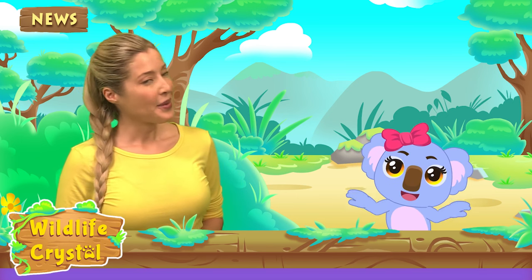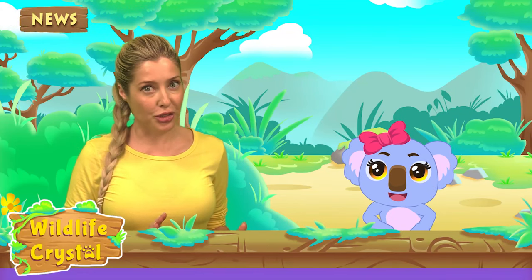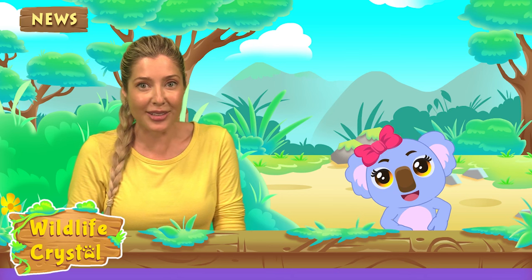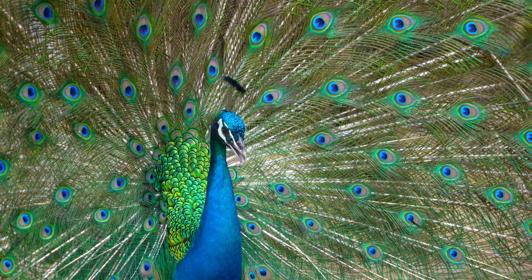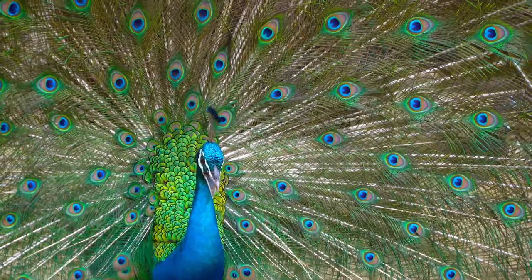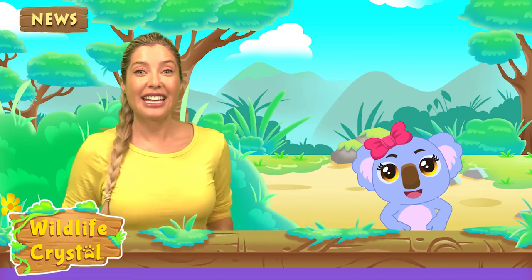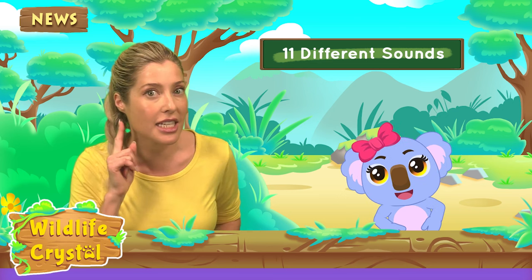Where are peacocks from? In the wild, peacocks are primarily found in India, Pakistan, Burma, and Sri Lanka, with rare species found in Africa in the Congo. They prefer to live in forests and areas that are open with trees around. Peacocks have been introduced to many countries around the world, which is why you may have seen some running around like Kaia did. One more fun fact: peacocks make bizarre screeching noises when they're in danger or in mating season. They can produce eleven different sounds and can even make a sound so low-pitched that humans can't even hear it.